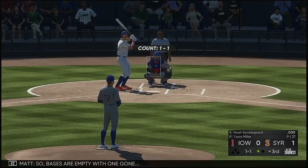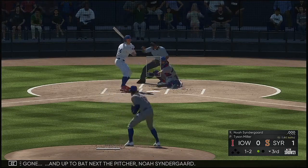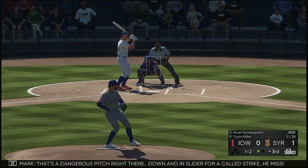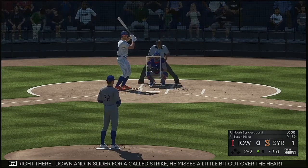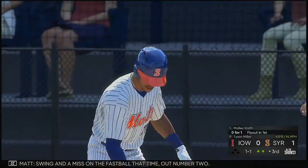Bases are empty with one out. Up to bat next is the pitcher Noah Syndergaard. He's keeping it down — that's a cold strike two. That's a dangerous pitch right there — down and in slider for a cold strike. He misses a little bit out over the heart of the plate and that ball might not come back. Swing and a miss on the fastball that time. Out number two.